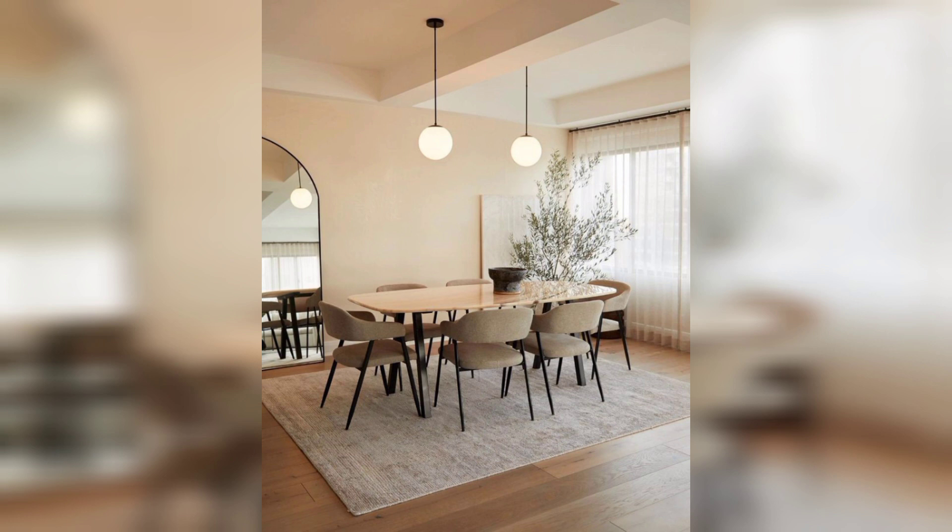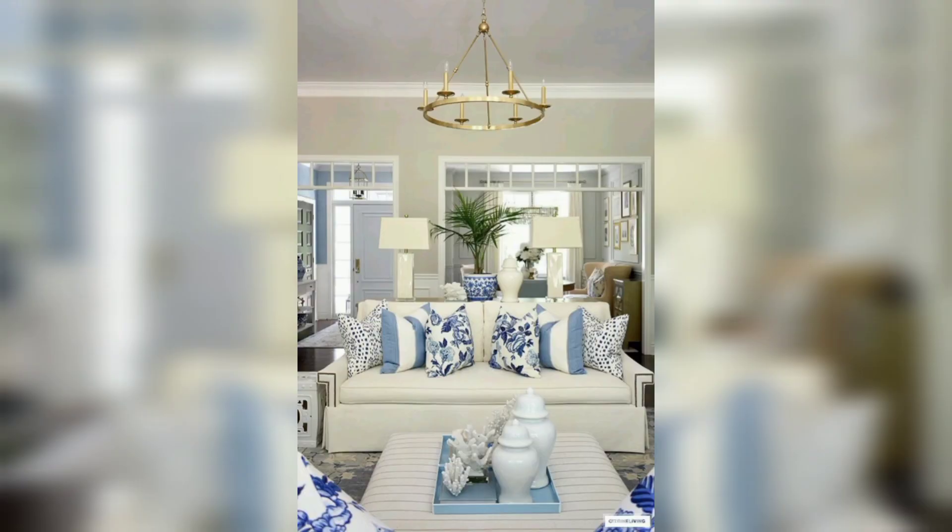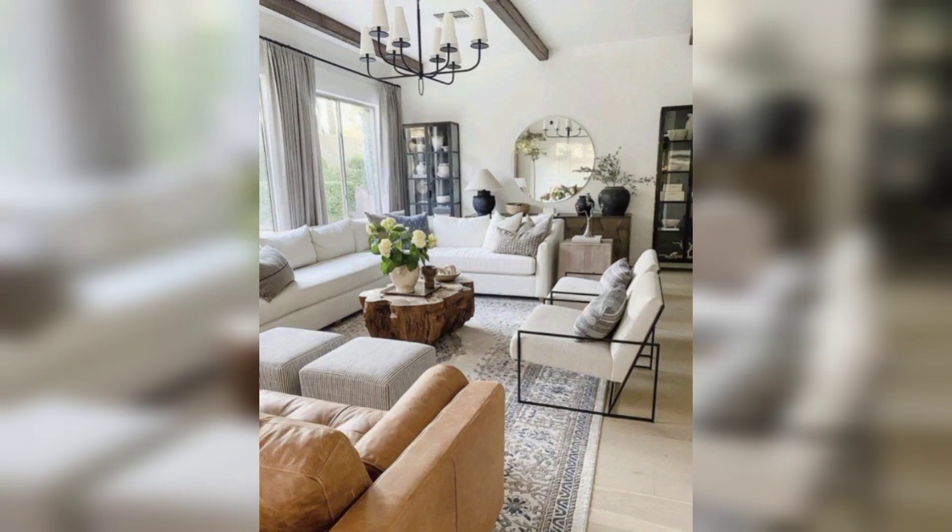Finally, no modern living room would be complete without smart technology. From voice-activated assistants to smart lighting systems, there are a variety of ways to incorporate technology into your living room design, creating a space that feels more functional and cutting edge.